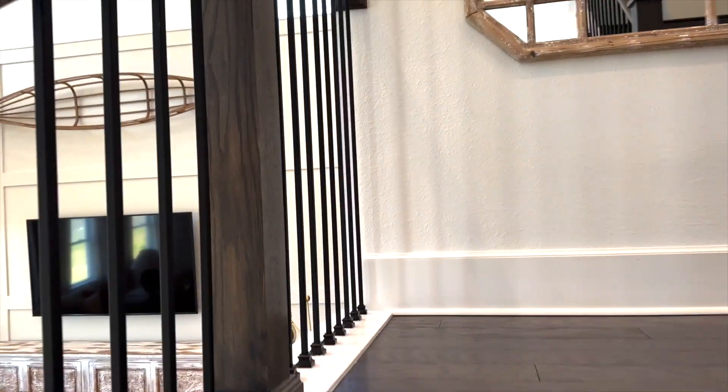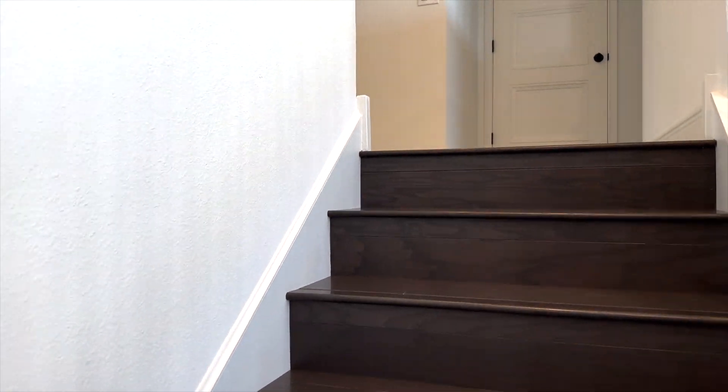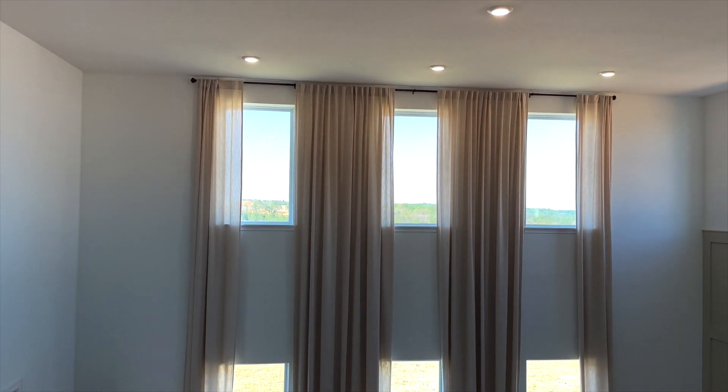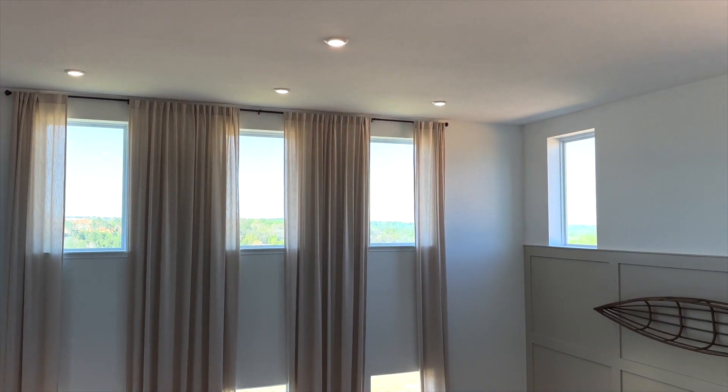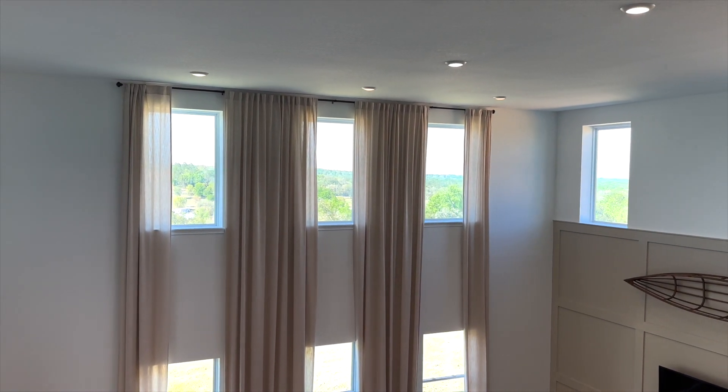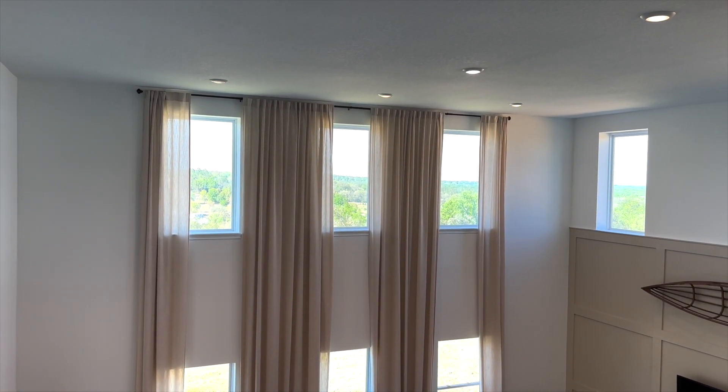We're going to head upstairs. The views in this community, you guys, are absolutely stunning. You are on rolling hills — it's so pretty. You can see views of downtown and Lake Apopka. It's truly something else. You feel like you're in another world out here.